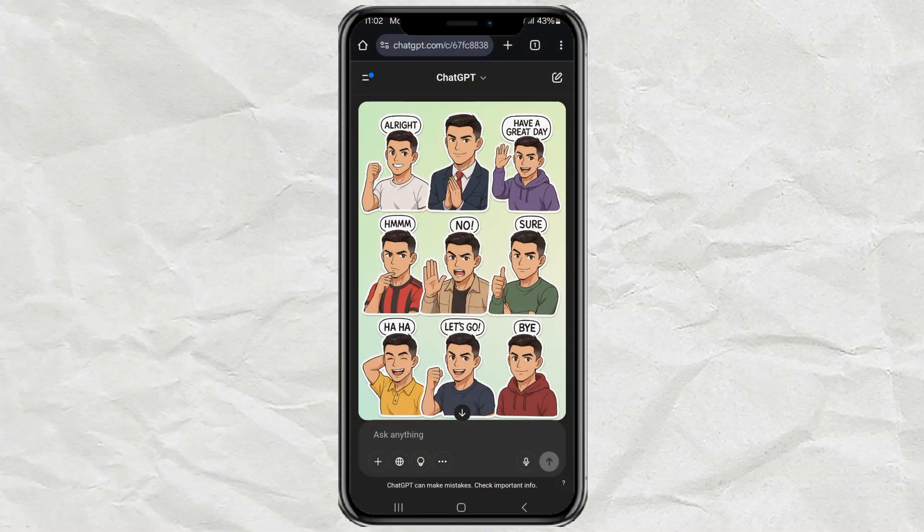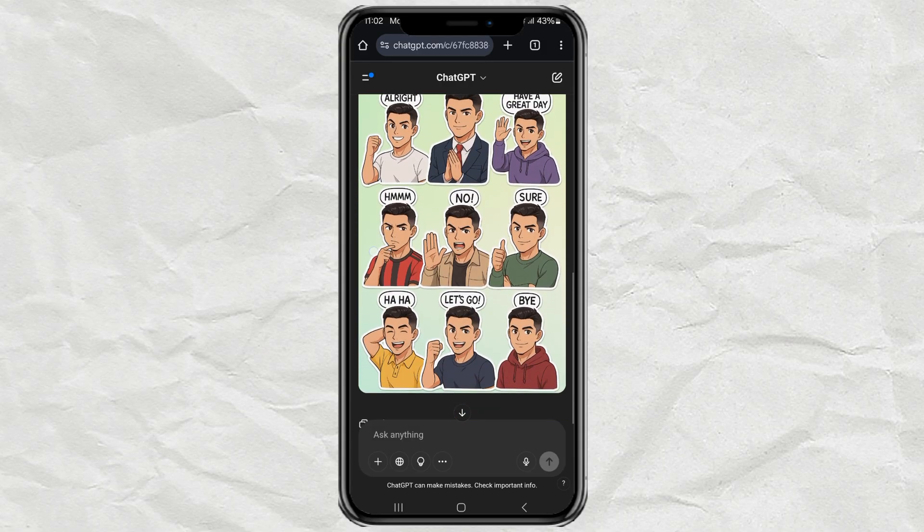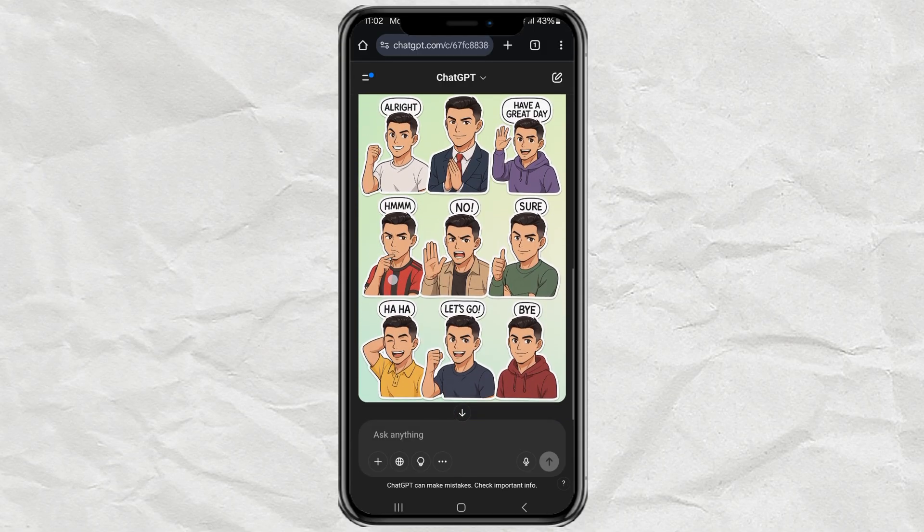And boom, there you have it. Nine anime-style sticker frames of you, each in different outfits, poses, and with fun expressions. The stickers even have little speech bubbles, and it all looks super cheerful with a soft, gradient background.